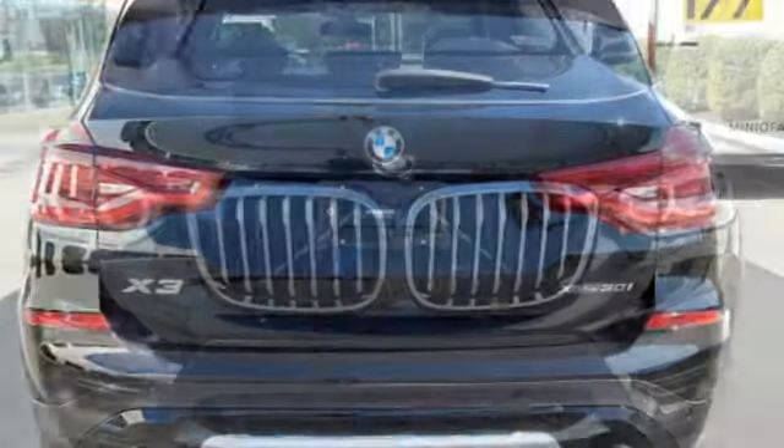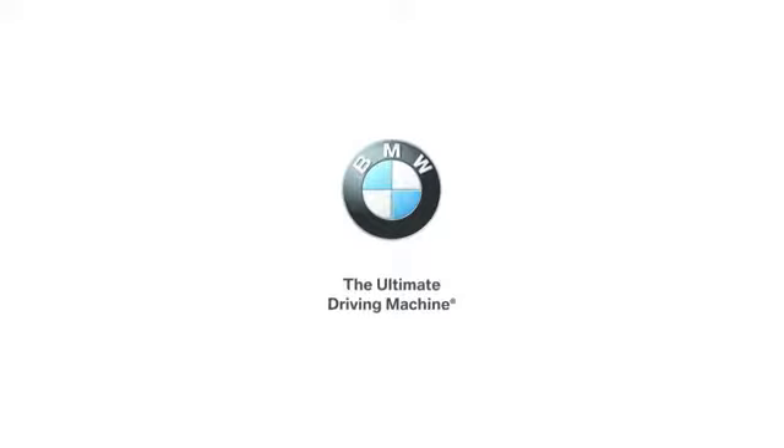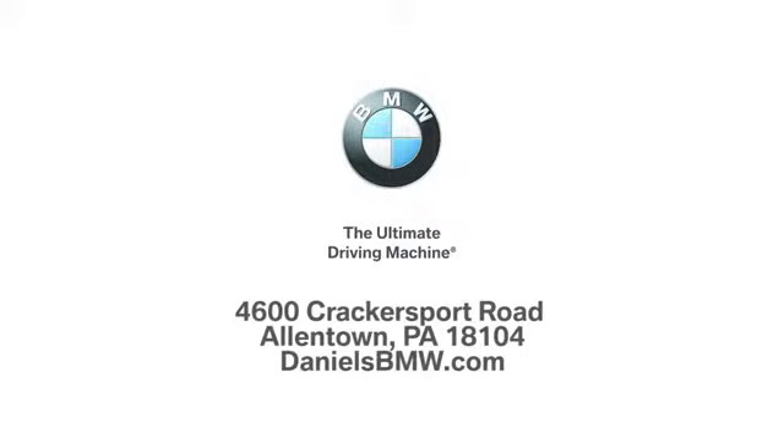Command the road with confidence in this remarkable X3. Give it a test drive today. Welcome to Daniel's BMW at 4600 Crackersport Road in Allentown, Pennsylvania.